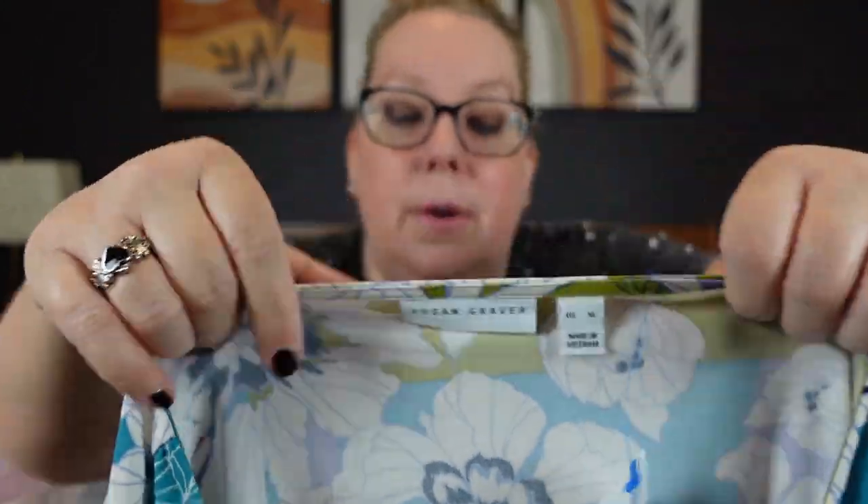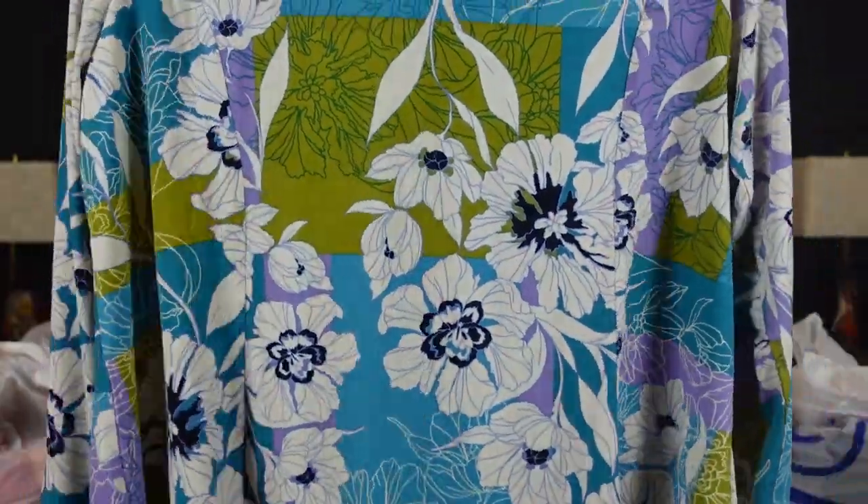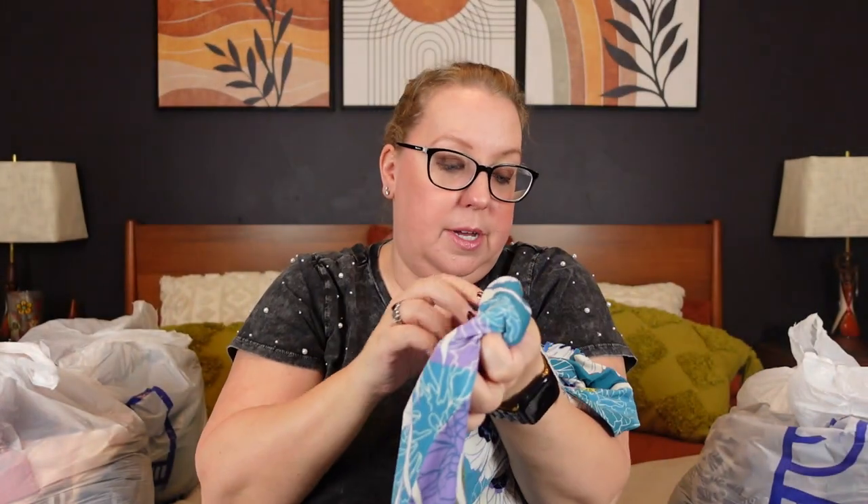This I was excited for — I've only found Susan Graver once before and it was a skirt. So this is Susan Graver XL, a really pretty floral color block print top in a nice stretchy material. That was $6.99, which I thought was reasonable.